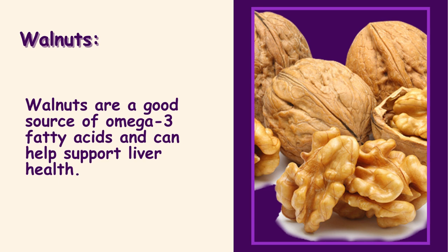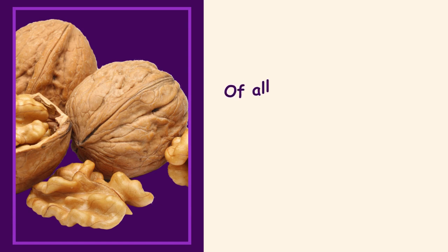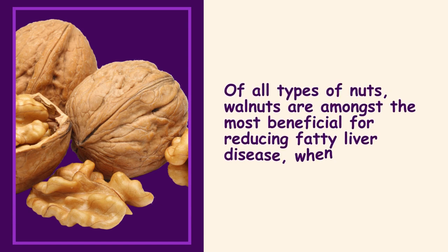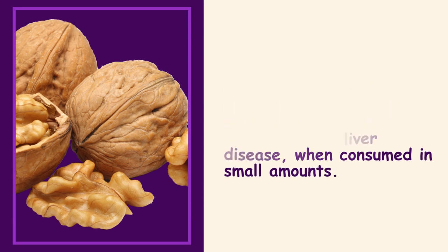Walnuts. Walnuts are a good source of omega-3 fatty acids and can help support liver health. Of all types of nuts, walnuts are amongst the most beneficial for reducing fatty liver disease when consumed in small amounts.